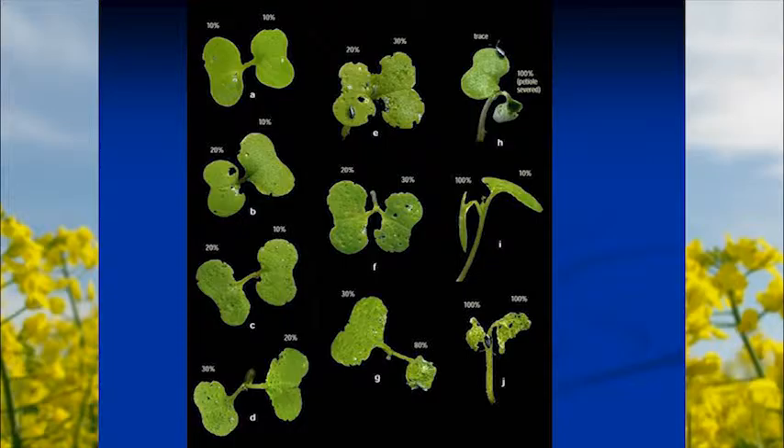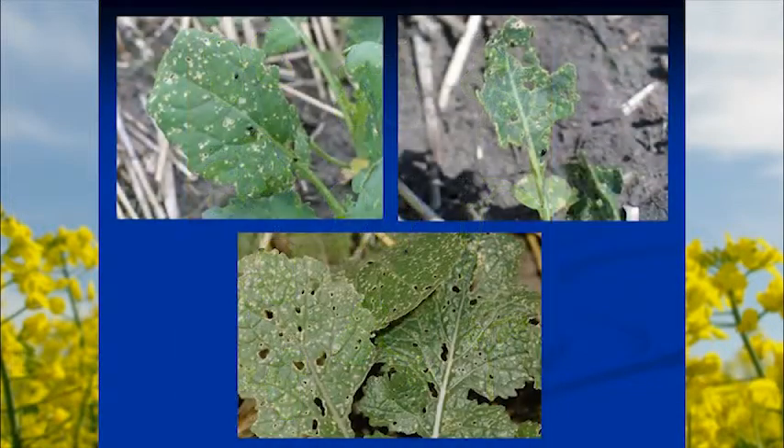Scout the crop carefully and be ready to jump on flea beetle damage. At a larger growth stage, if the crop is showing pock marks and chewing along the edges, the growing point is the key concern — if it gets chewed up, new leaves can't expand, slowing the crop. Even if the crop gets through the infestation, it delays maturity, and in spring canola in the Pacific Northwest getting the crop mature as quickly as possible is critical to beat the heat.